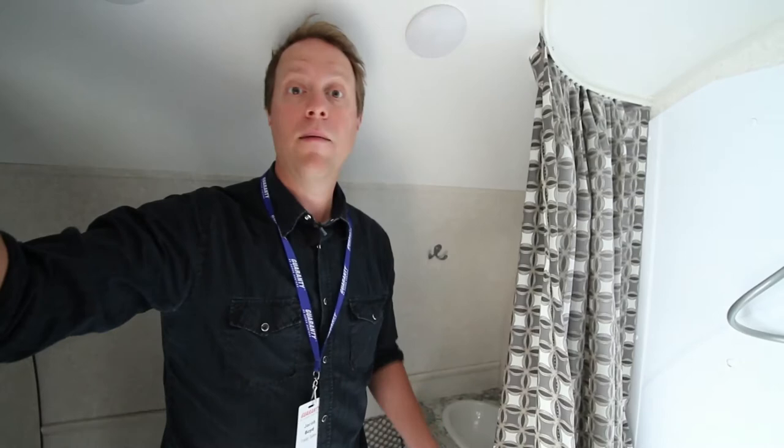If you have any more questions about the Hummingbird, feel free to give me a call. My name is Jake, or stop by Junction City and we can have a look at her.